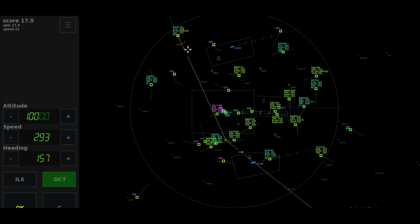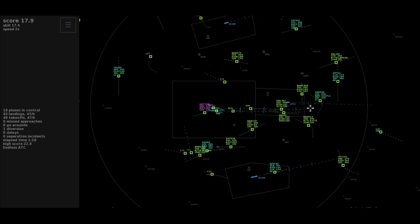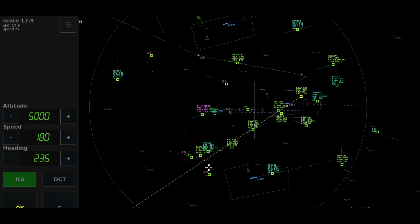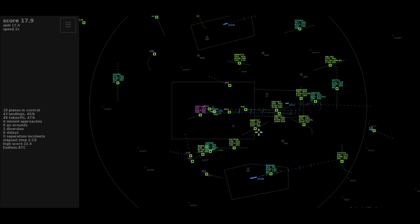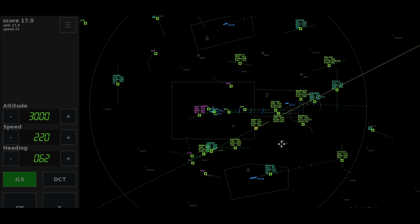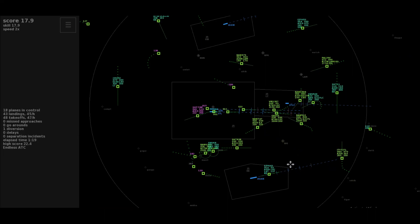Heading 29-er-5, cleared ILS 27-left, Speedbird 510. Heading 285, cleared ILS 27 London City, Euroswiss 52 X-ray. Heading 360, descent to flight level 70, Itaro 737-1. Roger, maintaining the heading, climb to flight level 110, Shuttle 72 Mike. Leave Ockham on heading 130, descend to level 100, Norseman 1321.